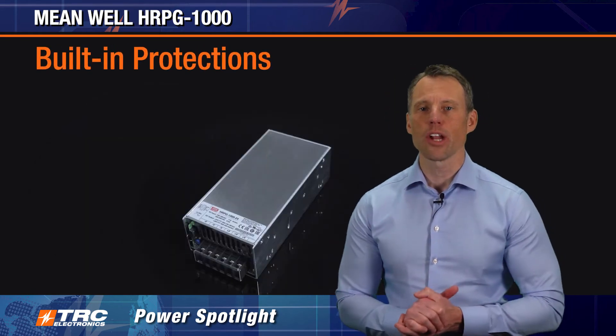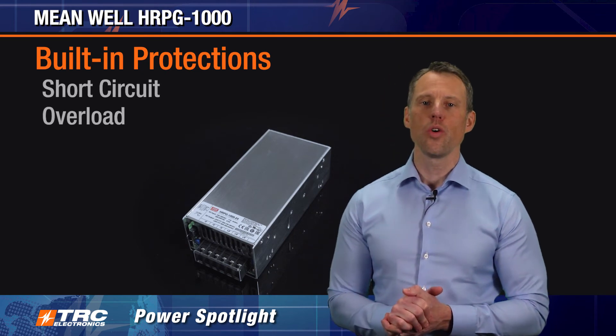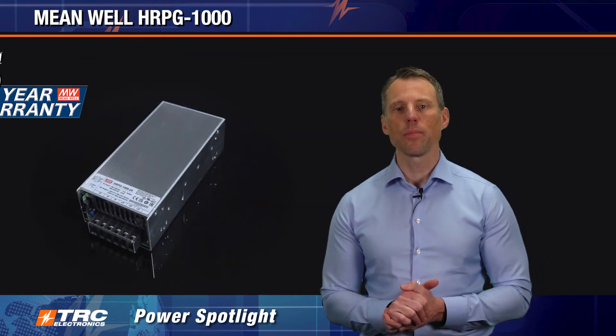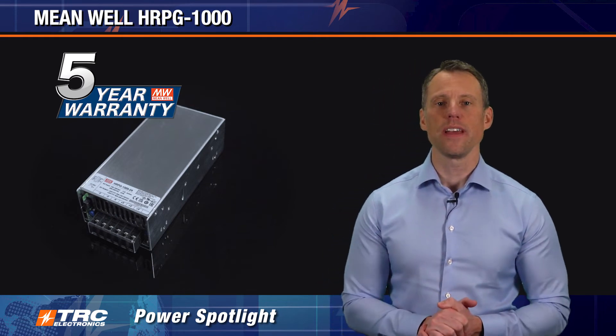It also includes standard protections: short circuit, overload, over voltage, and over temperature protection. This is a really nice 1000 watt power supply, and it's supported with a Meanwell five-year manufacturer's warranty.